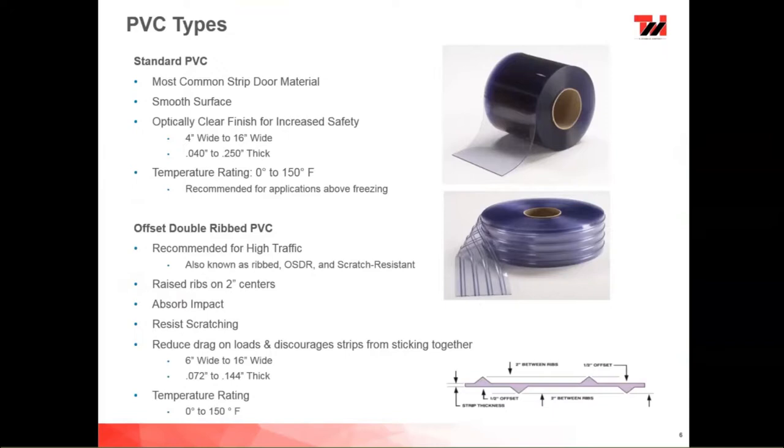We also have an offset double ribbed PVC, recommended for high-use, high-traffic areas. Also known as ribbed or OSDR — offset double ribbed — it's quite scratch resistant. It has raised ribs on two-inch centers. When a load comes through the door, it hits the rib first, and the clear part behind the rib remains clear much longer. This about doubles the lifespan of the strips, because the ribs take all the beating and the clear part behind doesn't get scratched.